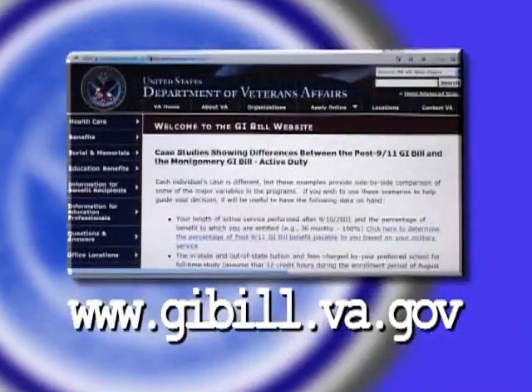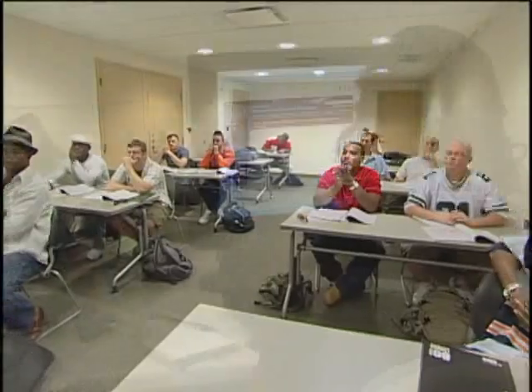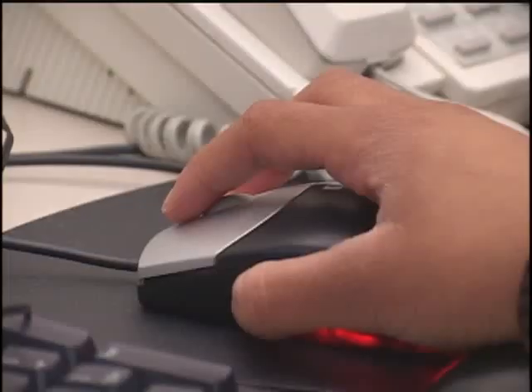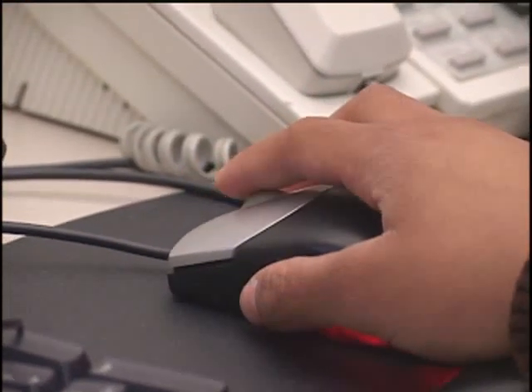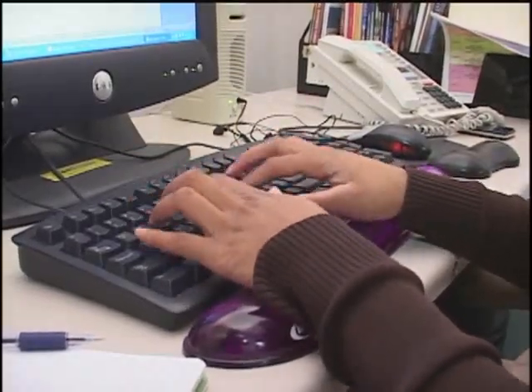The VA has posted case studies online so you can educate yourself. For instance, if a full-time student wants or needs to only take online classes — because that student does not qualify for the housing allowance — it can be a financially sound choice to keep the Montgomery GI Bill.